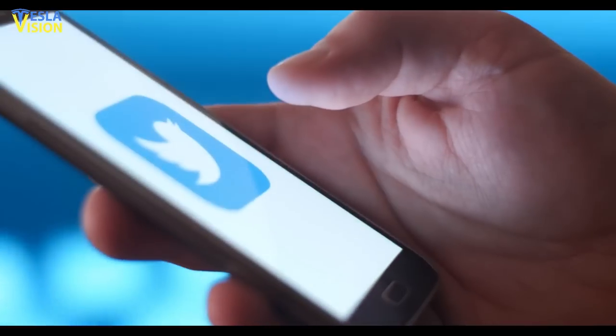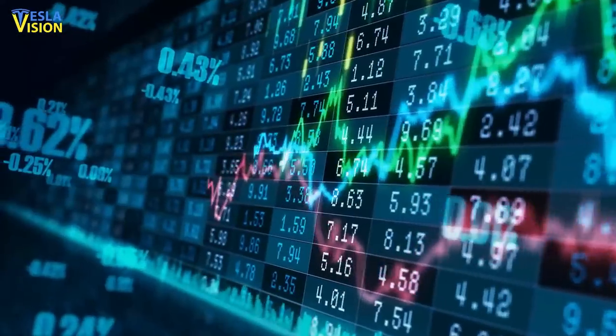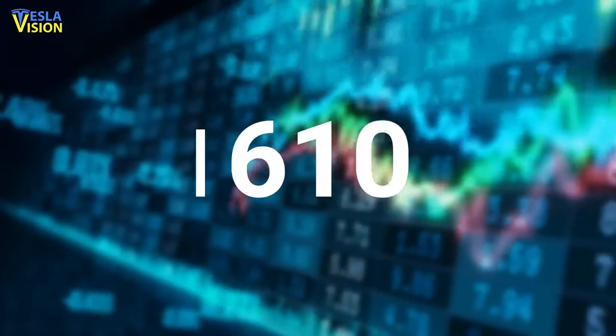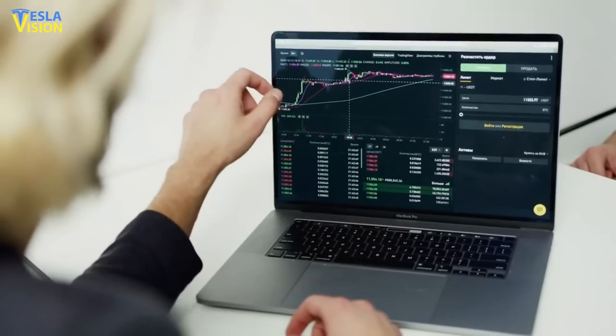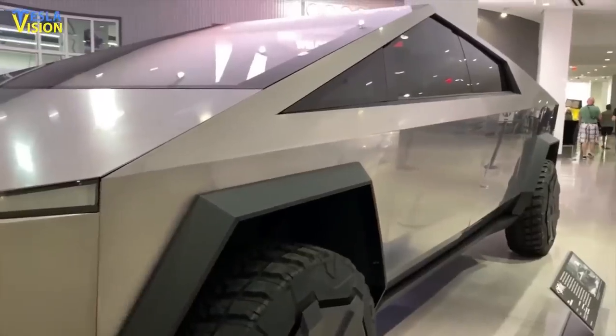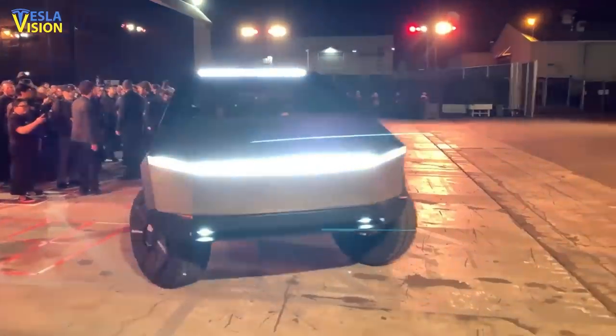It hasn't escaped the attention of some Twitter users that the figure used in the application to designate the range of the vehicle was 610 miles. However, the Tesla website shows that the Cybertruck tri-motor will boast a driving range of 500 plus miles.